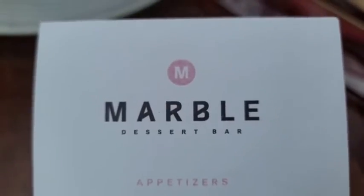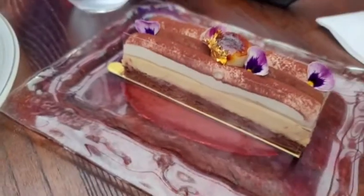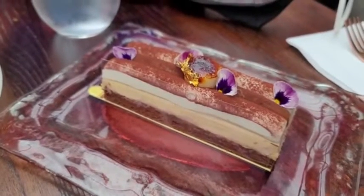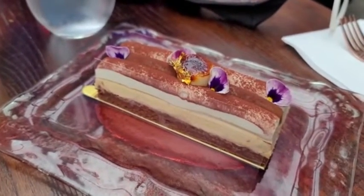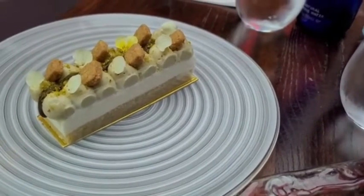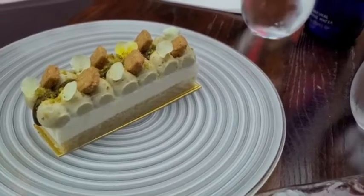We found some seats at Marble Dessert Bonner, and our first course is going to be our dulce chocolate banana hazelnut, and then we've got our pistachio yuzu. These are both signature cake slices.